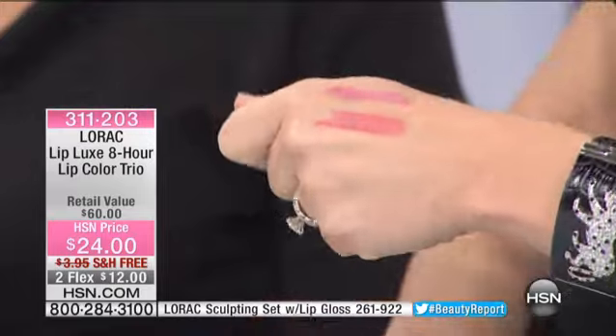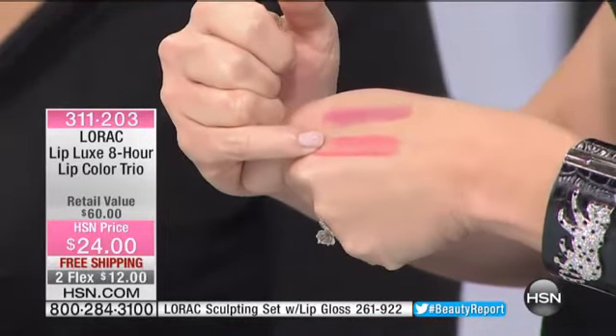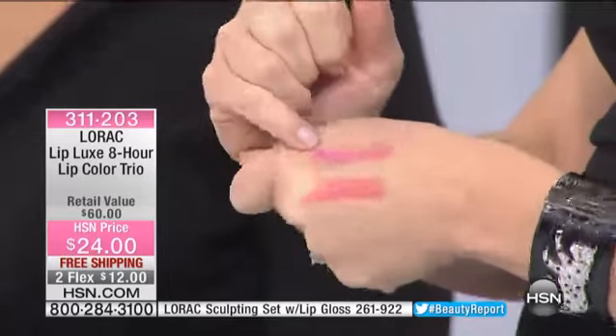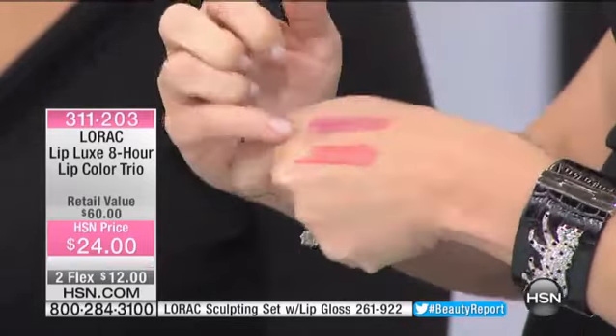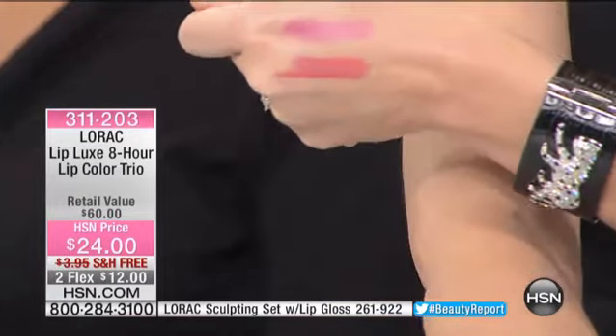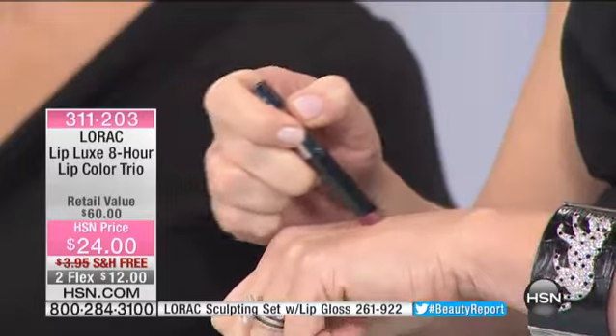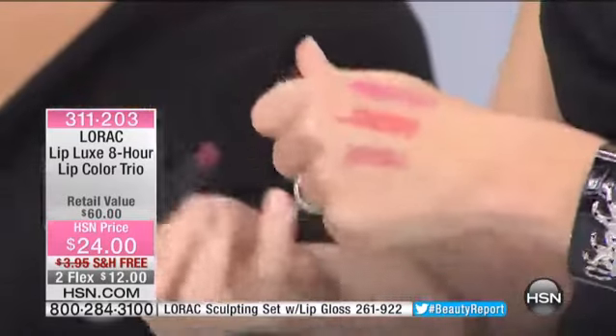Did we get some color on your hand too? Look at that beautiful coral — it's like a corally red pink. You're also getting that soft orchid, which is really coming across as maybe pink. And then we've got the perfect shade of nude, and our Bordeaux. Look at the Bordeaux!